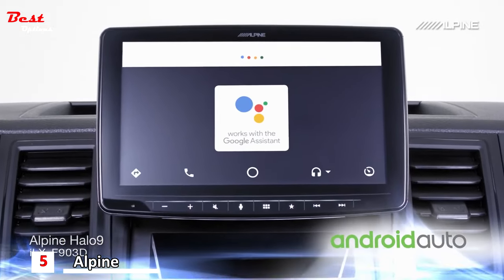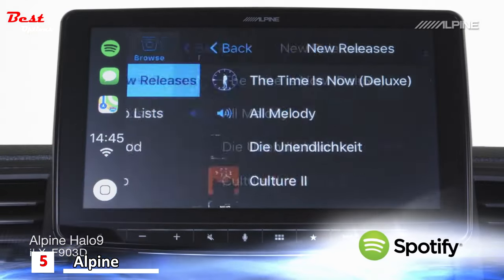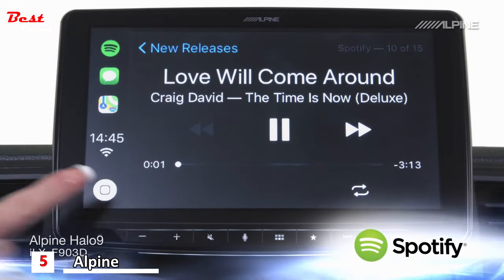If you are a Spotify user, you can simply browse among millions of songs, create your own playlists, and enjoy everything in your car.